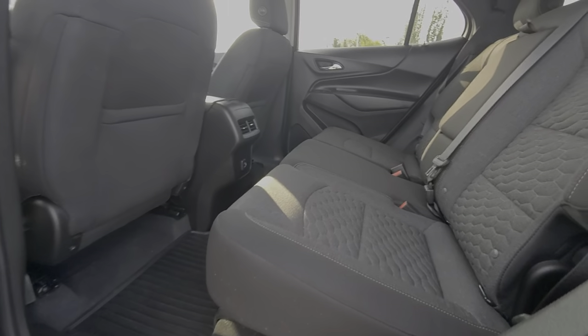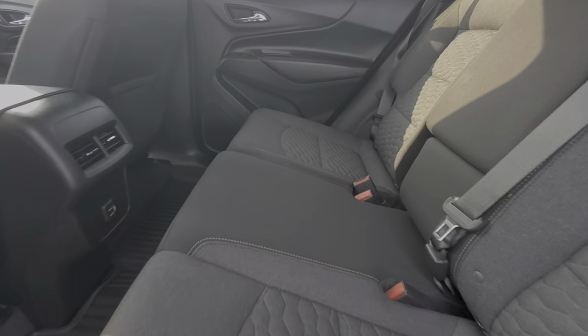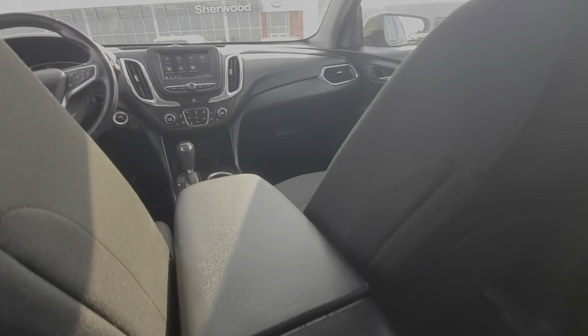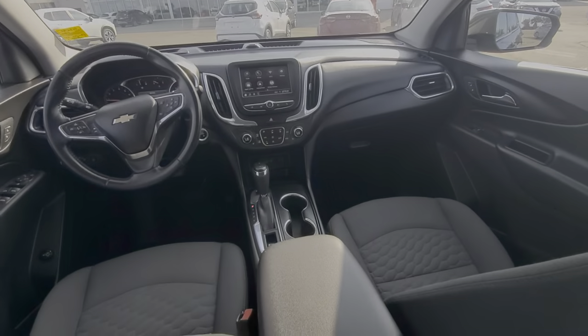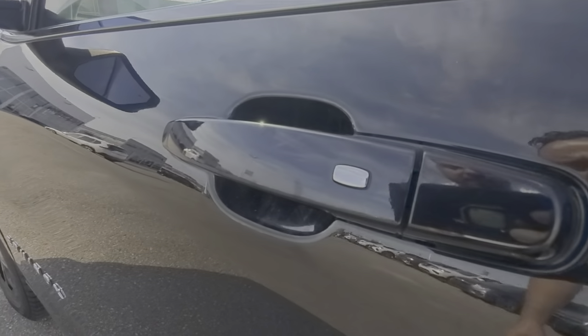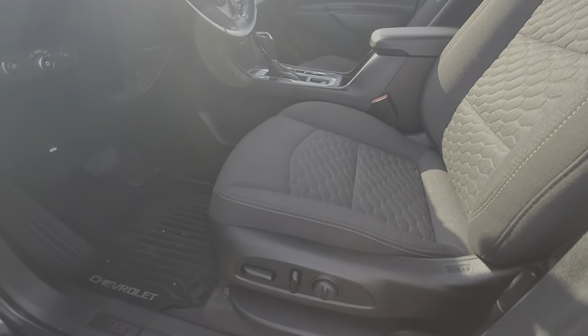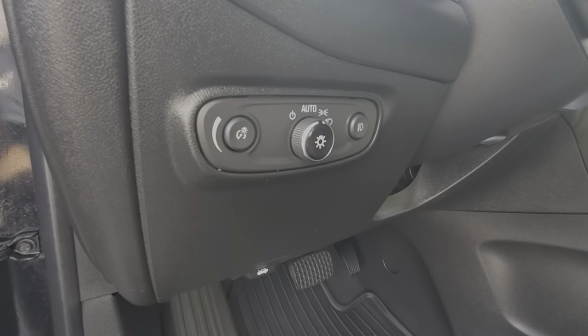And that's how the rear seats look. This one does have the USBs in the back. Keyless entry. All power inside. This one does come with the automatic lights.